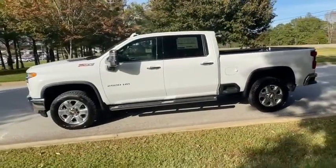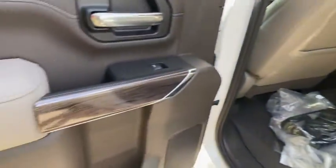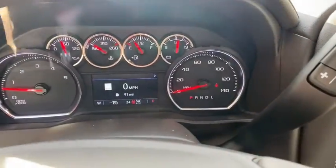AM-FM stereo radio, fog lamps, MP3 player, satellite radio, HD radio, auxiliary audio input, leather seats, daytime running lights, power driver's seat, privacy glass.